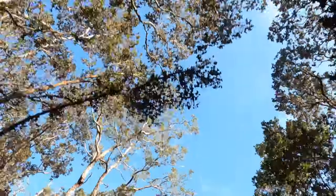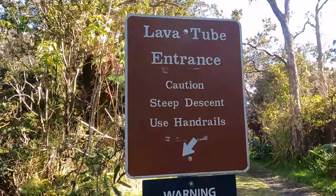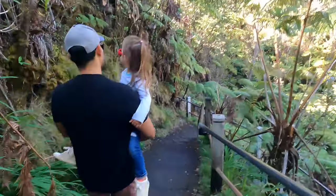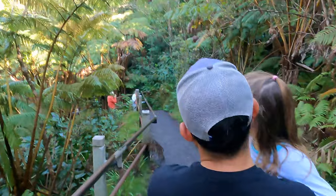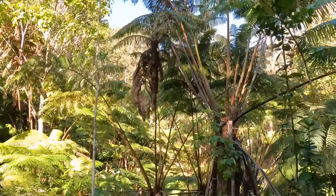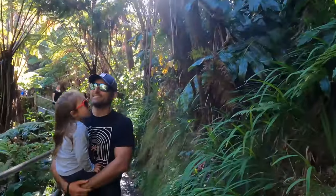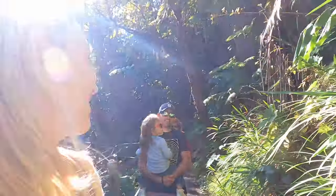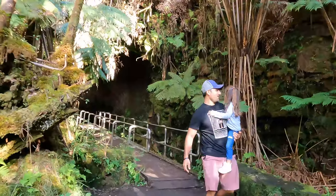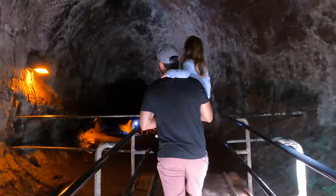After a visit to the caldera, we hopped in the car and drove a short distance to see the Thurston lava tube, but not before a short walk through lush tropical rainforest. A lava tube is exactly what it sounds like — an ancient tube where a river of 2,000-degree Fahrenheit lava once flowed. Visitors are allowed to enter the lava tubes at their own risk, where a series of lights helps guide the path through the tube and out the other side.